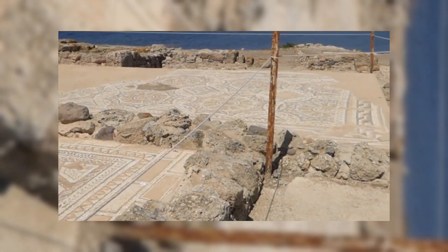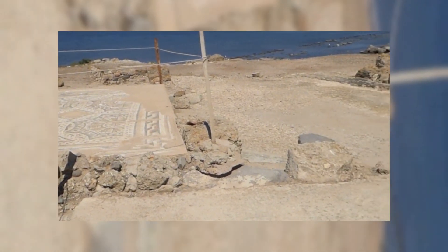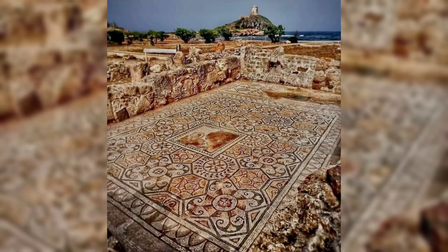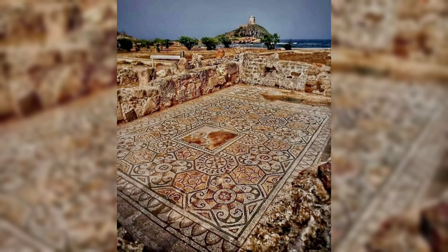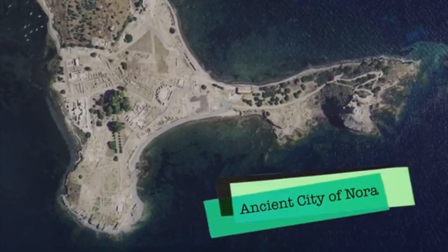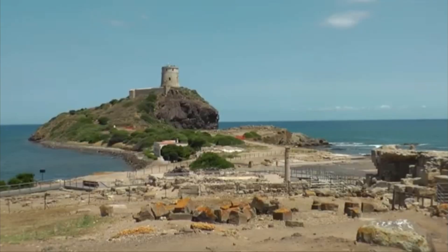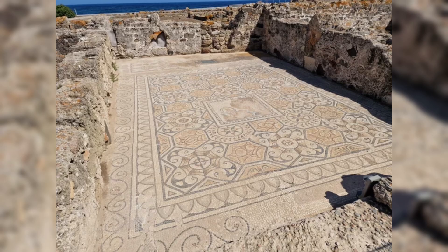The Roman mosaic at the House of the Tetris style in Pulla Archaeological Park, Nora, Sardinia, Italy, dates back to the 2nd century AD. This intricate artwork is a stunning example of Roman craftsmanship, featuring geometric patterns and depictions of mythological scenes. Nora, once a thriving Roman settlement, is home to many well-preserved archaeological treasures, and this mosaic stands out as a beautiful reminder of the ancient city's cultural and artistic legacy.